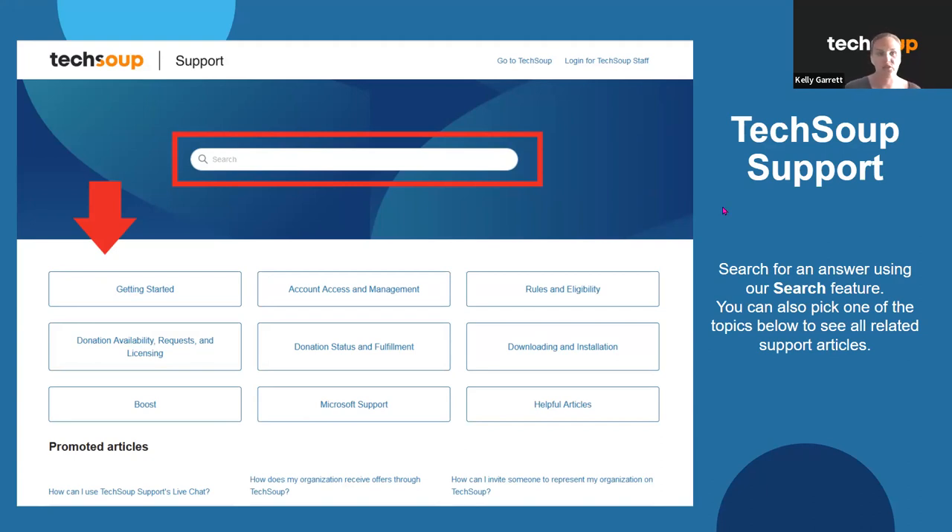There is a difference between being eligible for a program and being qualified with TechSoup. Since most of our programs do have eligibility restrictions based on mission, location, and budget, the support page is a great place to start and usually answers most folks' questions about why it says they're not eligible even when they're registered and qualified.